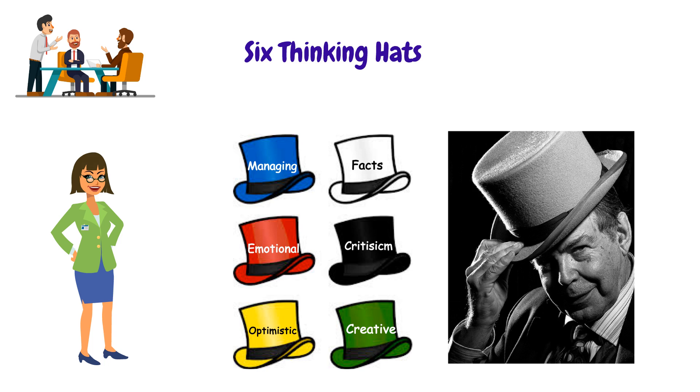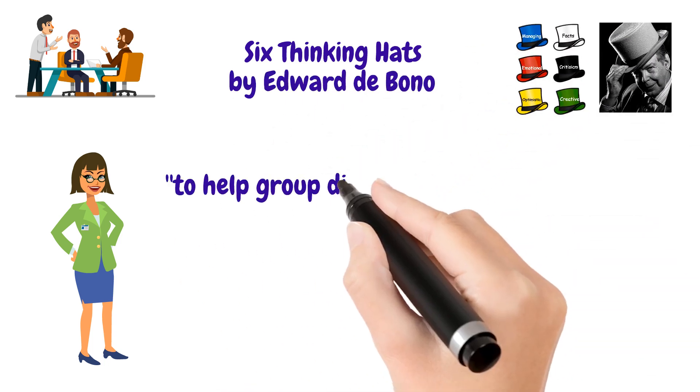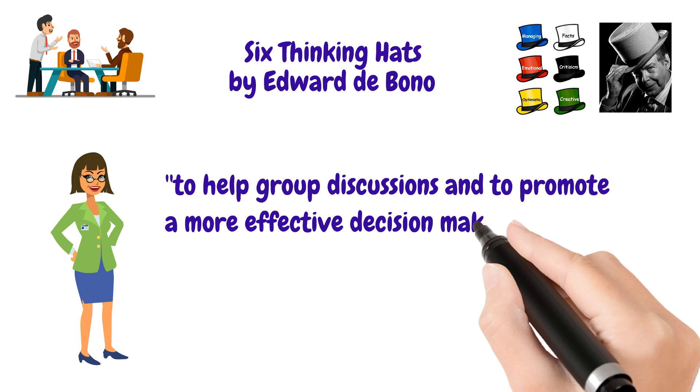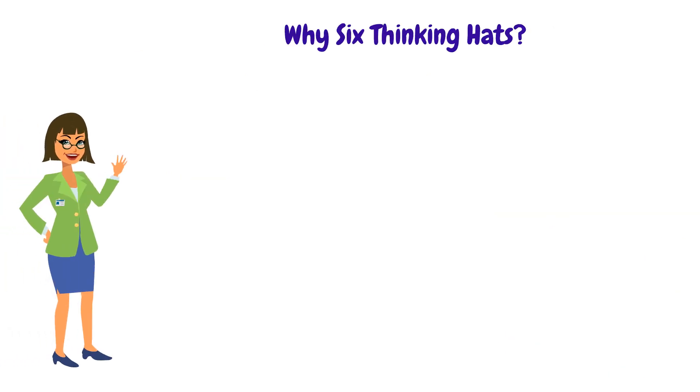What are 6 Thinking Hats? The 6 Thinking Hats is a technique created by Edward de Bono to help group discussions and to promote a more effective decision making. Why 6 Thinking Hats?